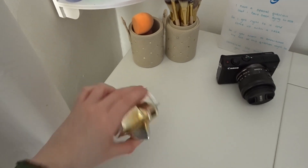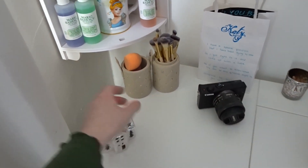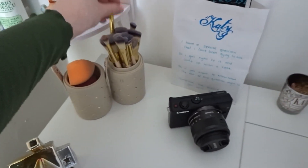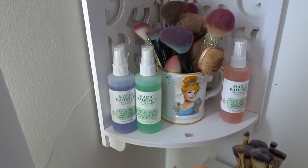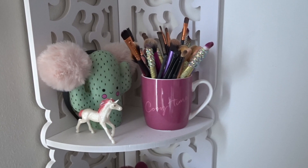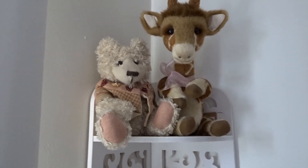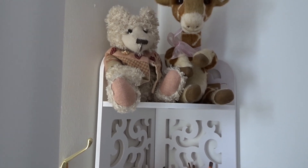I have a cute little tea light thing — you put a little tea light in there and it lights up like a little house. This little thing is full of my beauty blenders, and this one is full of brushes that I got for Christmas. Here are my Mario Badescu sprays and my big brushes, then up one is my littler brushes and just some random stuff. Up there is my giraffe that my boyfriend bought me and then a teddy that my mum bought me — they just think I love teddies so much, and I do.